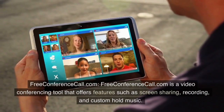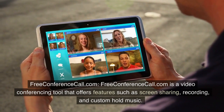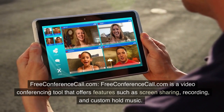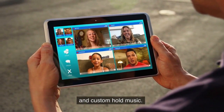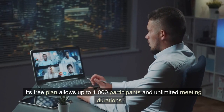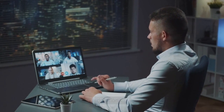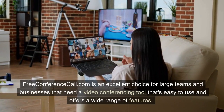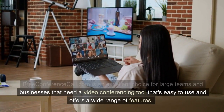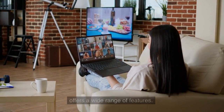9. FreeConferenceCall.com. FreeConferenceCall.com is a video conferencing tool that offers features such as screen sharing, recording, and custom hold music. Its free plan allows up to 1,000 participants and unlimited meeting durations. FreeConferenceCall.com is an excellent choice for large teams and businesses that need a video conferencing tool that's easy to use and offers a wide range of features.